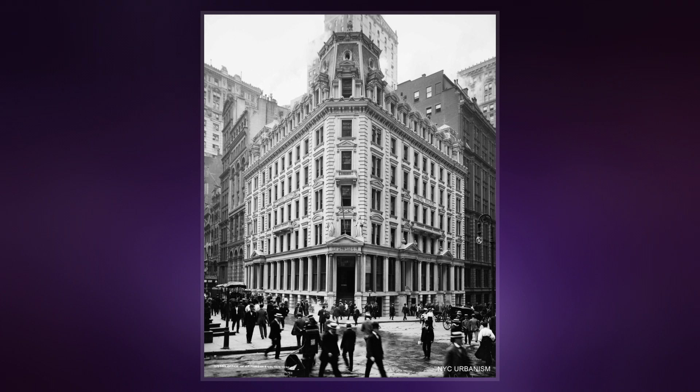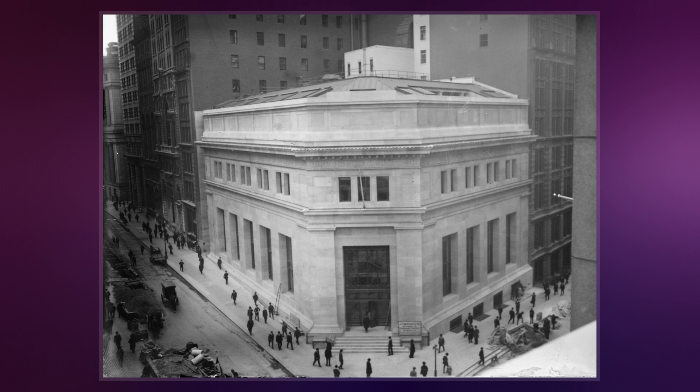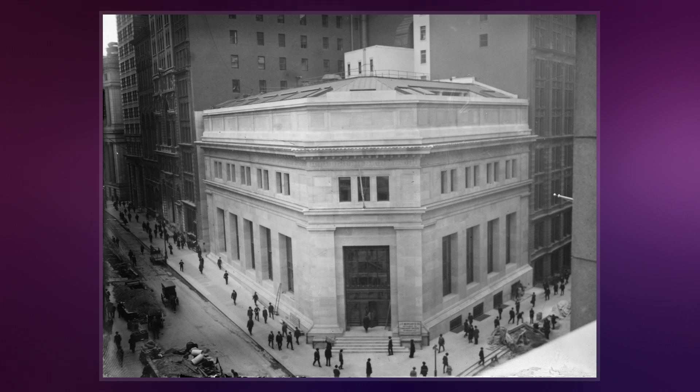23 Wall Street contains an astylar exterior, with plain limestone walls pierced by unadorned windows in deep reveals. The ground story is rendered as a single high piano nobile over a low basement; above it is a second story, a main cornice, and two additional stories.